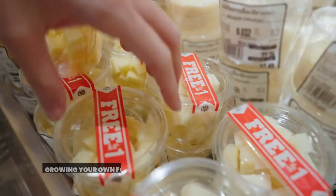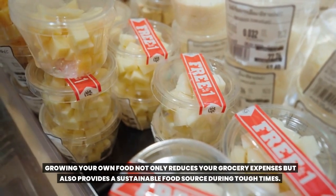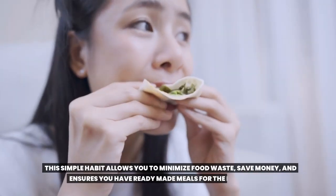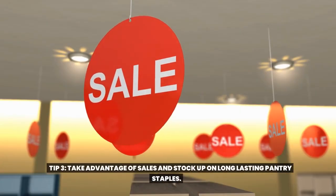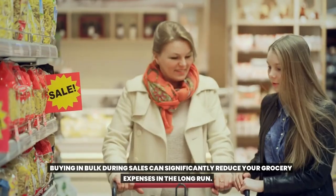Tip one: start a vegetable garden. Growing your own food not only reduces your grocery expenses, but also provides a sustainable food source during tough times. Tip two: practice meal planning and bulk cooking. This simple habit allows you to minimize food waste, save money, and ensures you have ready-made meals for the days ahead. Tip three: take advantage of sales and stock up on long-lasting pantry staples. Buying in bulk during sales can significantly reduce your grocery expenses in the long run.